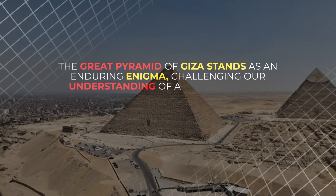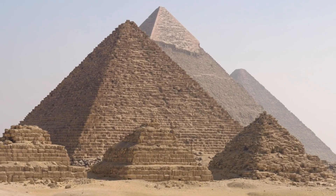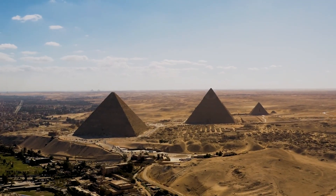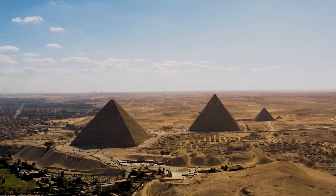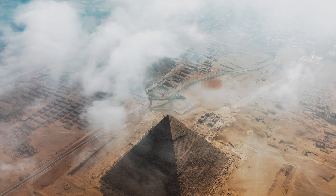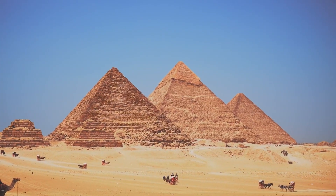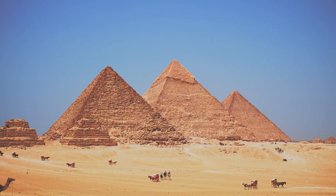The Great Pyramid of Giza stands as an enduring enigma, challenging our understanding of ancient Egyptian civilization. While it is traditionally seen as a tomb for Pharaoh Khufu, recent discoveries and alternative theories suggest it may have served multiple, complex functions — from its remarkable architectural precision to its potential role as a cosmic and energy-conducting device. As new technologies uncover hidden chambers and corridors, what was once thought to be a simple tomb may indeed be a key to understanding a far more sophisticated and mysterious ancient world.